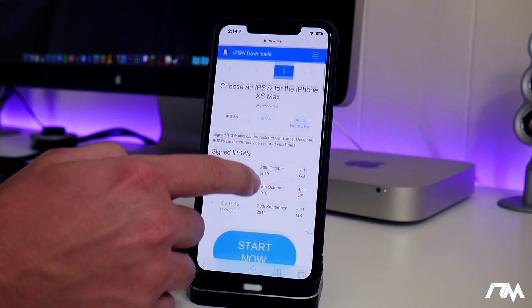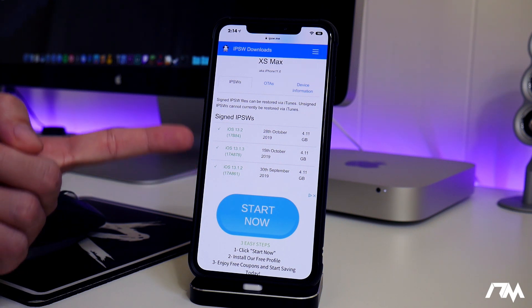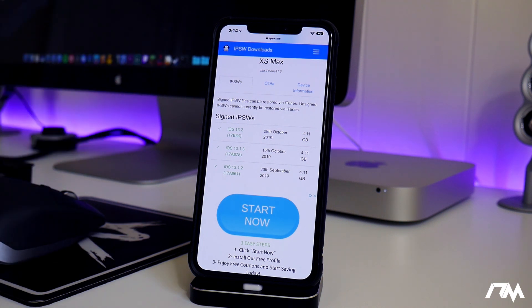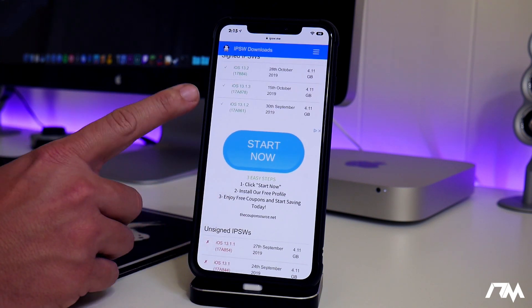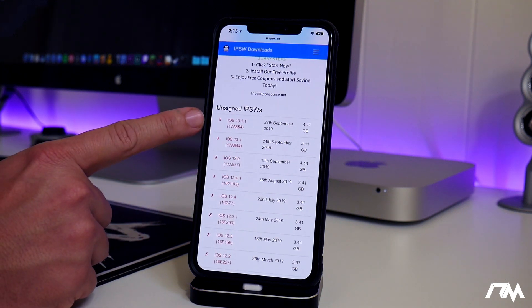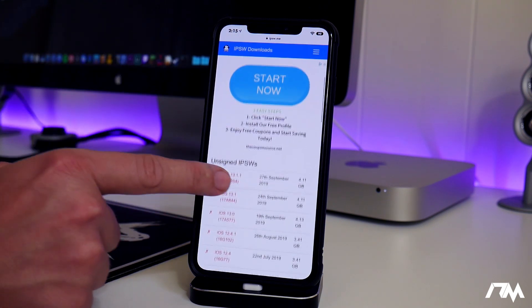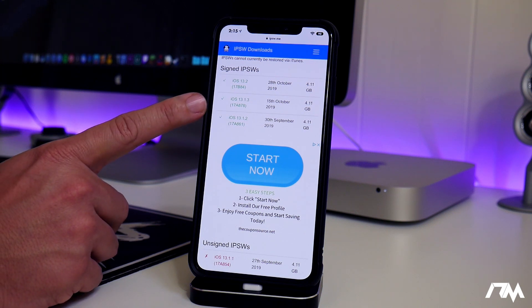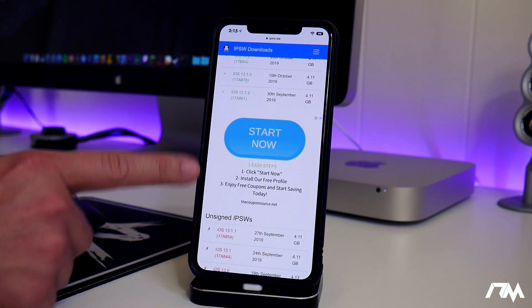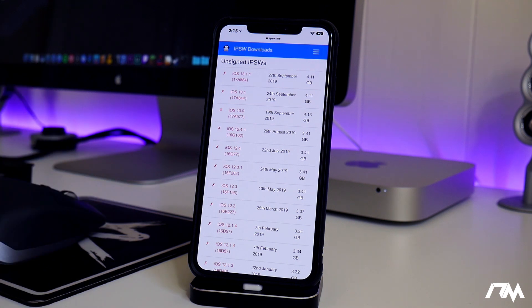Now let's take a look at what's still being signed. As of the making of this video — and if you're watching this in the future, these might not be signed anymore — iOS 13.1.3 is still being signed, and 13.1.2 is still being signed. So if you guys are on iOS 13.2, downgrade now to 13.1.3 while you still can. This exploit will work for 13.1.3, 13.1.2, 13.1.1, 13.1, 13.0, and iOS 12.4.1. If you are on any of these older firmwares, stay on that firmware — there's no need to update. And if you're currently jailbroken, stay jailbroken.